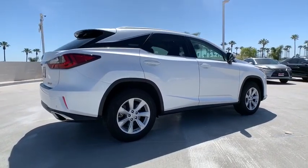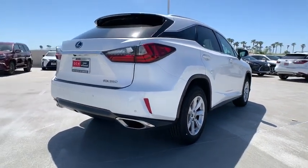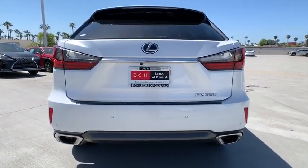The RX is the perfect fit for those looking for fuel efficiency, a wide variety of safety and technology features, and that luxury feel.